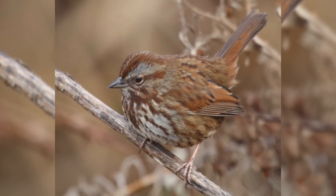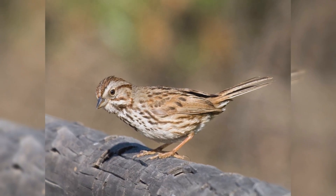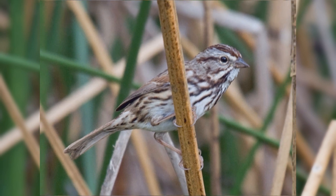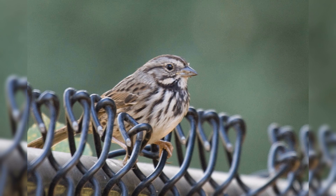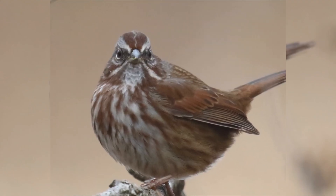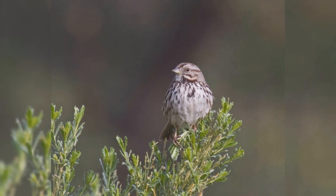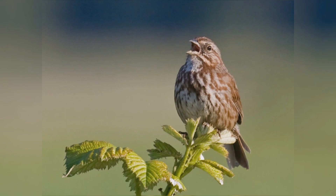Across their range, these birds show much variation. Desert birds are paler. Northwestern birds are dark and reddish. Alaskan birds are much larger. In general, they are gray, streaked with brown, with breast streaks forming a center spot on the breast. The pattern of the head is complex but rather diagnostic. The white throat is bordered by a flaring lateral throat stripe. Genders are identical. Song sparrows will visit platform feeders, but more likely stay under dense bushes, venturing out on the ground below the feeders.